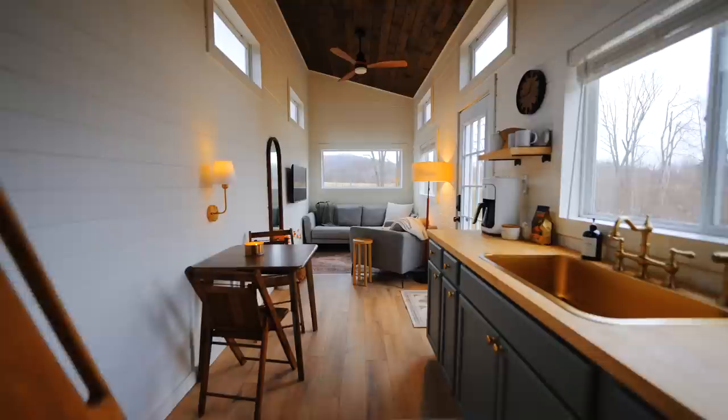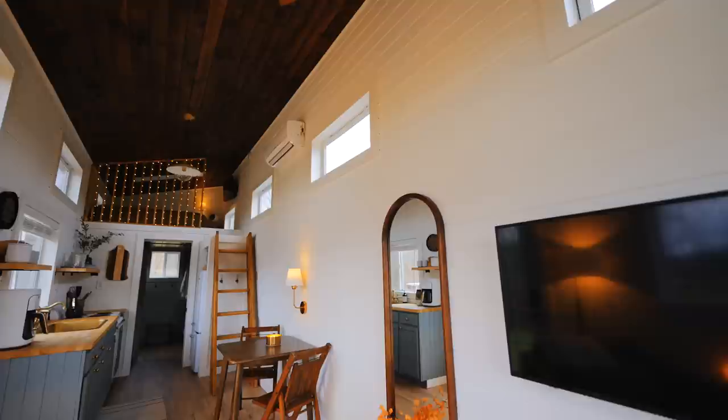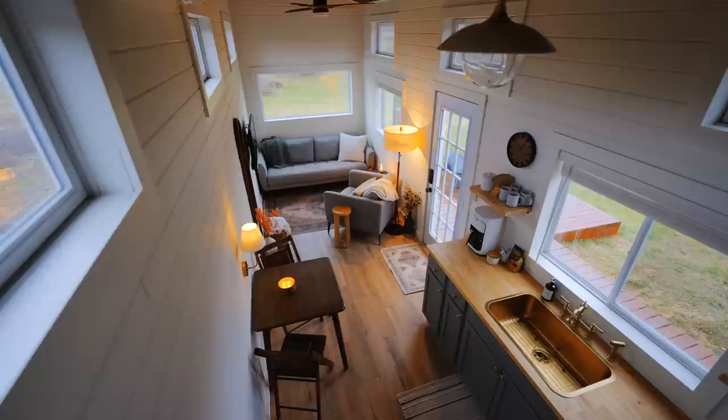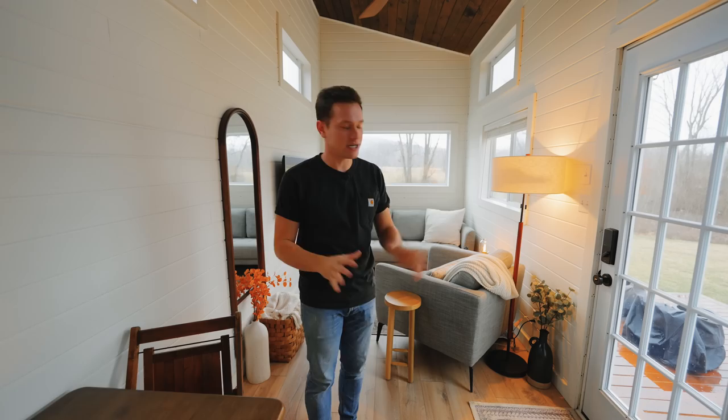Welcome to the inside of our tiny house. This remodel job was really extensive — everything in here is basically brand new except the walls and the ceiling. It's 32 feet long by 8 foot wide, very typical for a tiny house, but ours is a little special. It's taller than most at 14 feet high and it's all open space. There's lots of windows everywhere, good natural light. One goal was we really wanted to make it cozy, and I think we nailed it — it's very spacious.